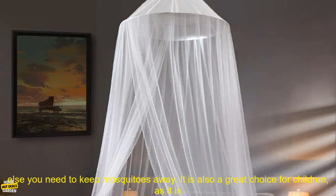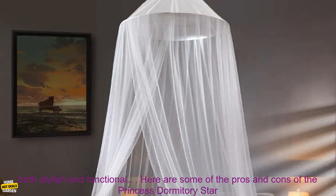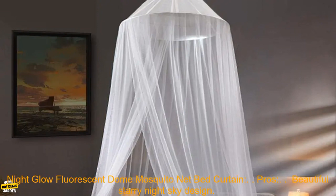This net is perfect for use in a bedroom, dorm room, or anywhere else you need to keep mosquitoes away. It is also a great choice for children, as it is both stylish and functional.